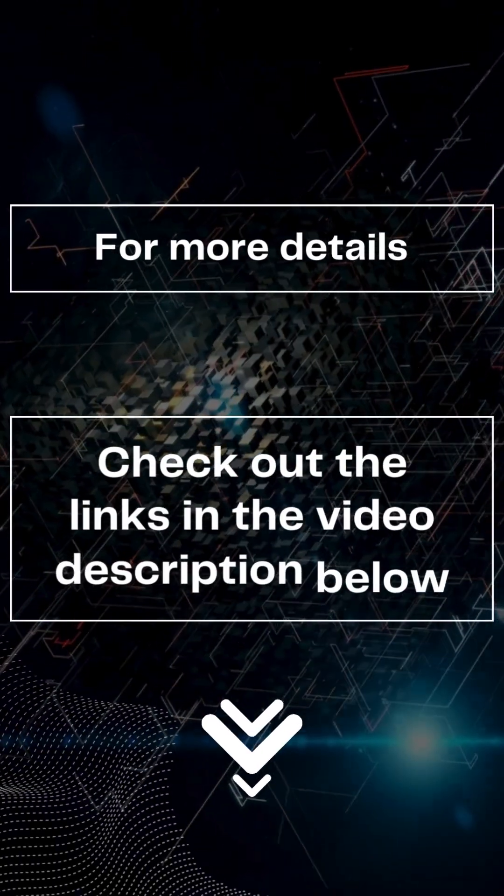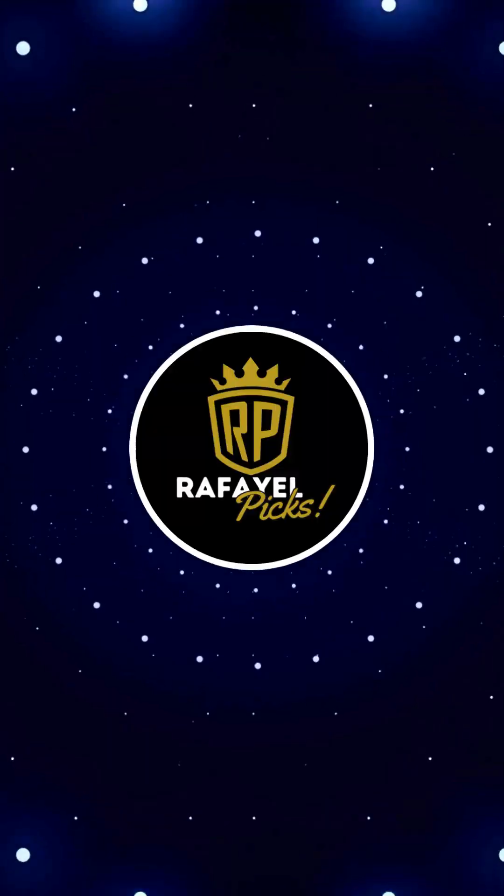There you have it. For more details, check out the links in the video description below, and subscribe for more.